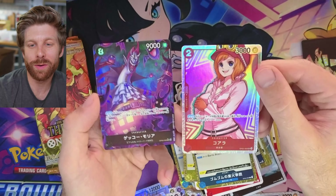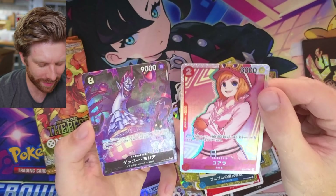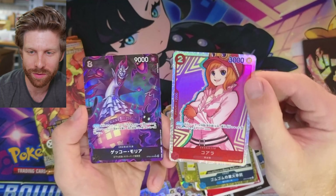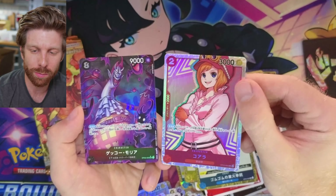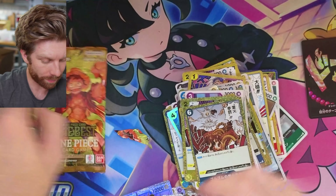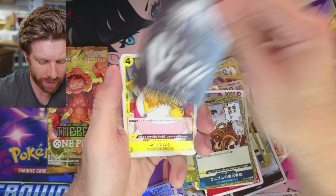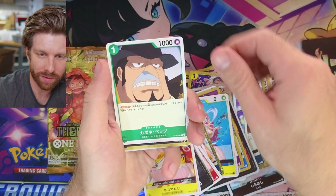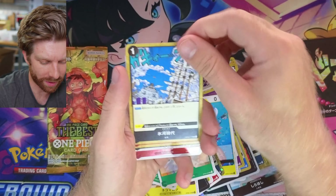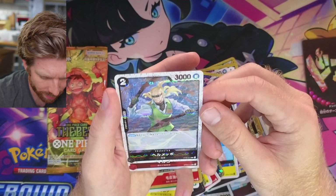It seems like there's as many SRs as there are uncommons. I guess that's the whole point of it being called the best — you get freaking everything. Pokemon does this too, they call them high-class sets. We'll be getting a high-class set in December featuring Eevee as kind of the main theme — Terrastal Festival I think.